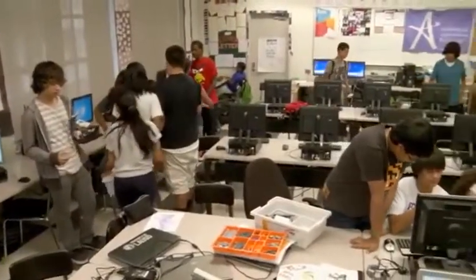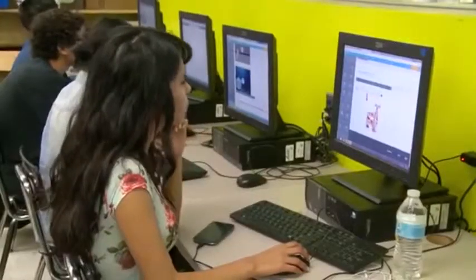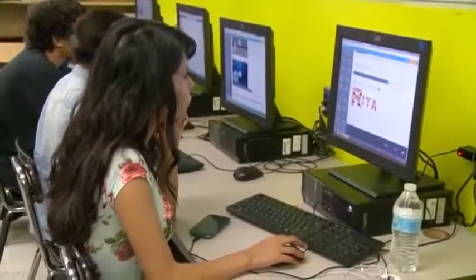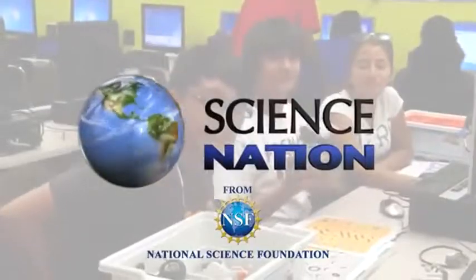ECS is now being taught in schools across the U.S. Thanks to Margolis' research, this curriculum is introducing more kids to the creative possibilities in computer science. For Science Nation, I'm Miles O'Brien.